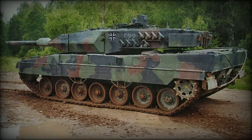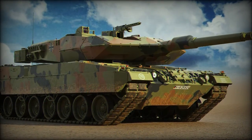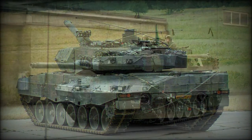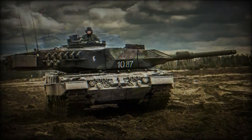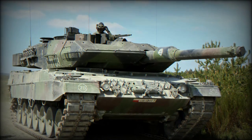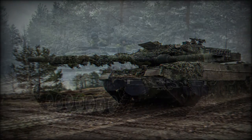The 2A5 has significantly improved armor protection compared with its predecessor. The turret is fitted with a wedge-shaped add-on modular armor. Add-on modular armor panels were also fitted at the front of the hull. Damaged armor modules can be easily replaced in field conditions. New side skirts were fitted and the interior of the vehicle is lined to prevent spalling.